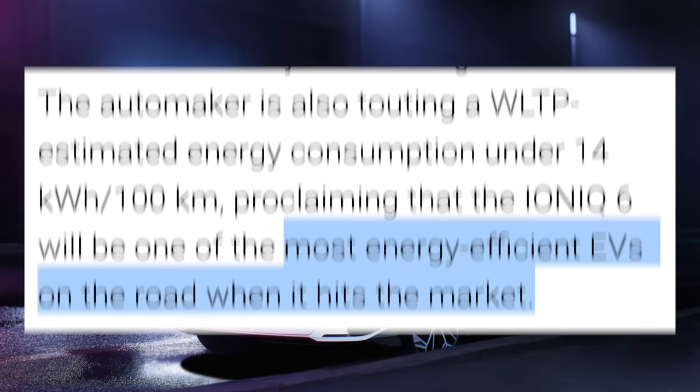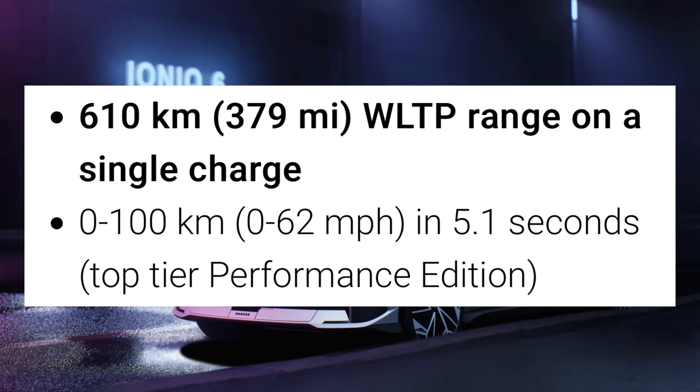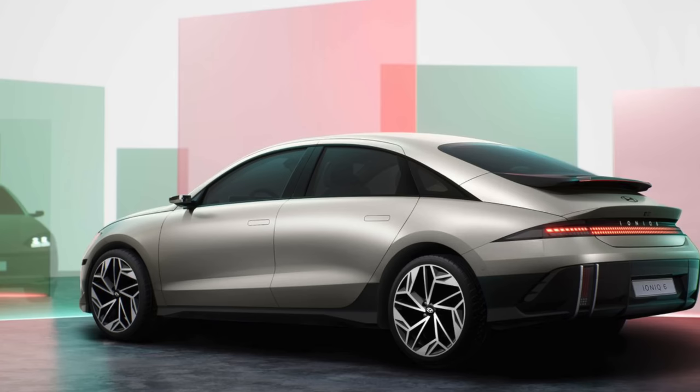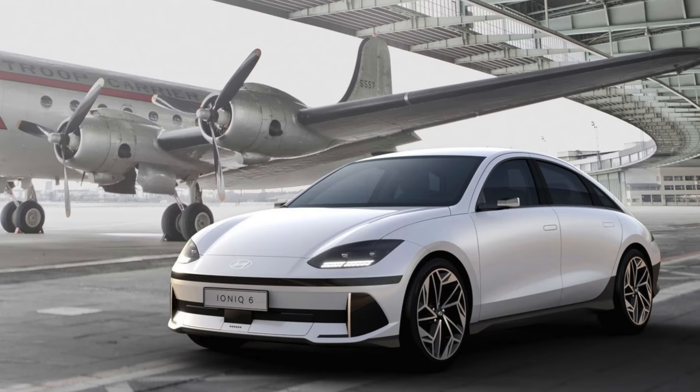Hyundai officially unveiled the IONIQ 6, the sedan follow-up to the IONIQ 5, and it has some great specs. Hyundai says the IONIQ 6 will be one of the most energy-efficient EVs on the road when it hits the market. It will ship with a 53 kWh or 77.4 kWh battery and deliver up to 610 kilometers (379 miles WLTP range), which is loosely around 338 miles EPA. It will get 0-60 in 5.1 seconds for the performance edition and charge up to 350 kW. Production is scheduled for this quarter, launching first in Asia and Europe soon, then North America in 2023.